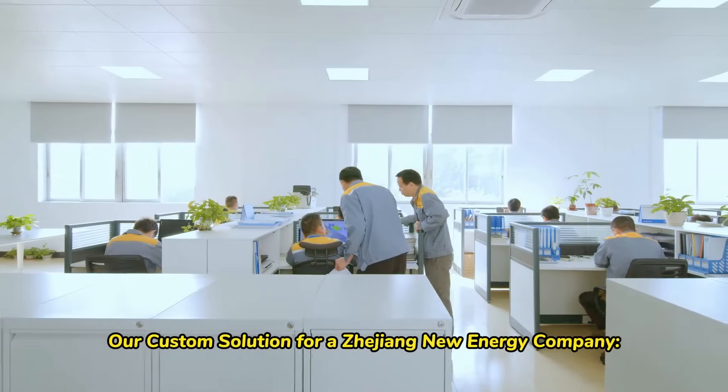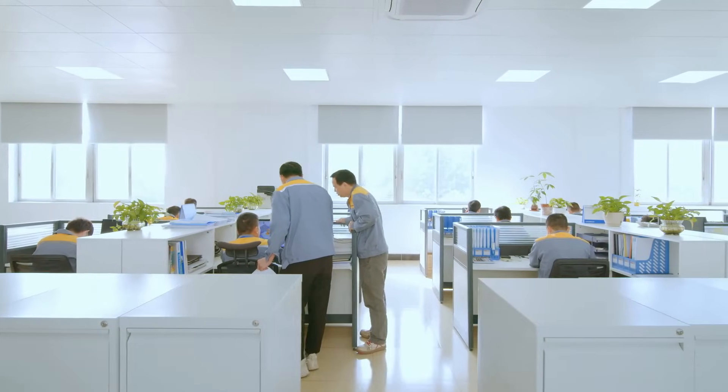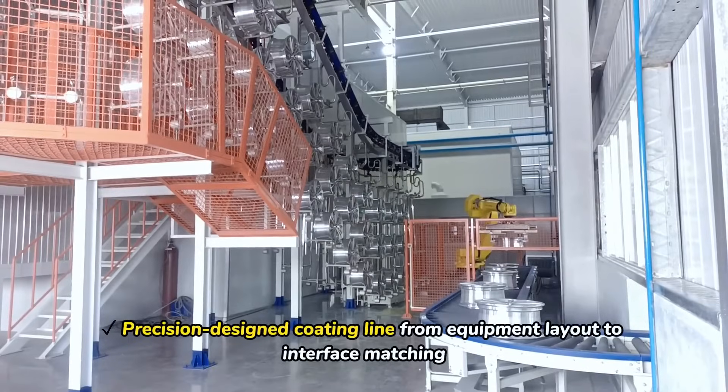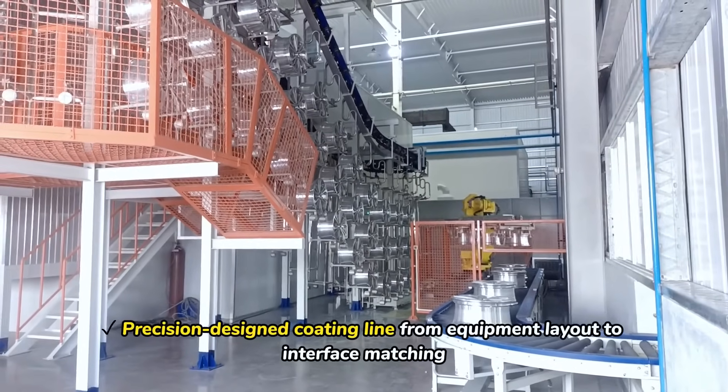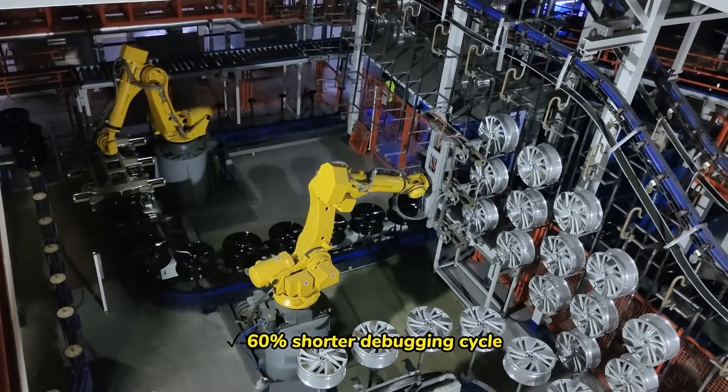Our custom solutions for Hijong Nu Energy company: precision-designed production lines, from equipment layout to interface matching — resulting in 60% shorter debugging cycles.